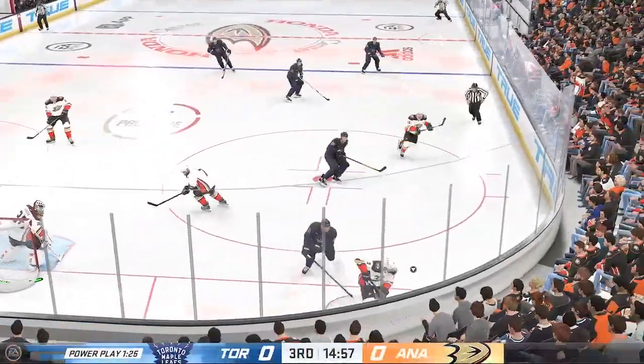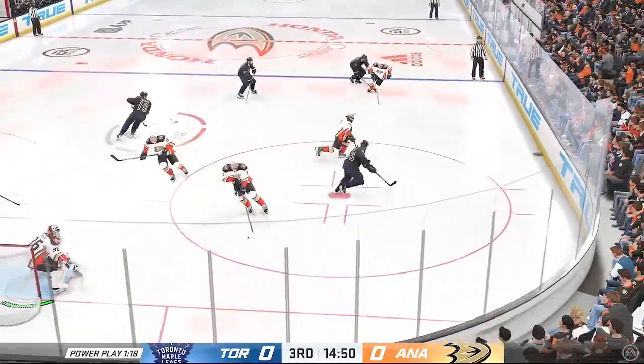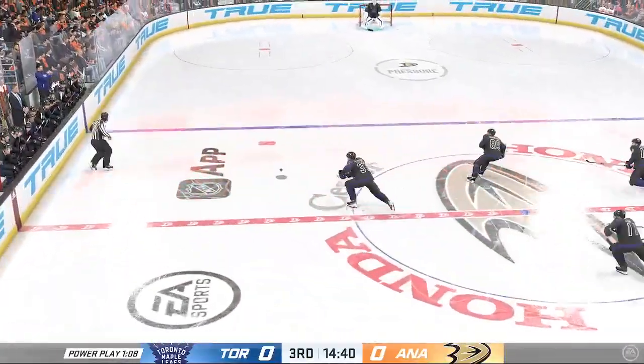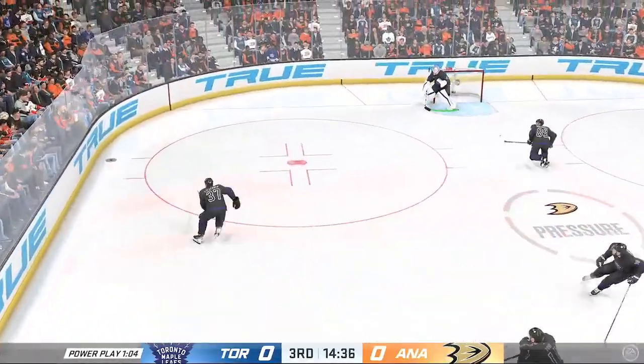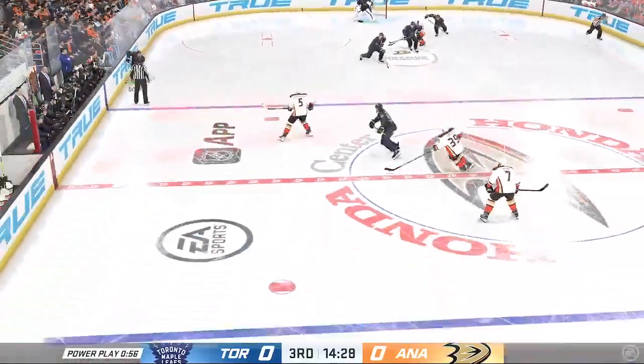The Ducks win the draw. Here's the clearing attempt — and that stays in after trying to play it off the glass. It's tough when you're on the PK. Everything around the sequence is good, and then all of a sudden you get the puck on your stick. That's exactly what you work for, and you fail to get it out — that can't happen.